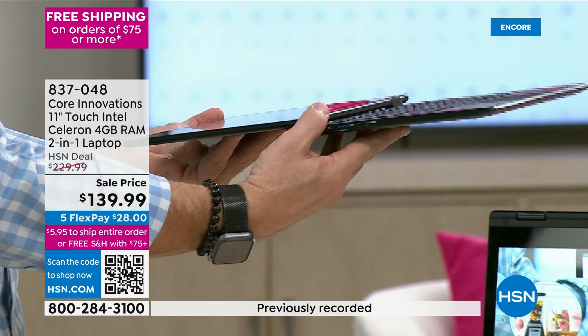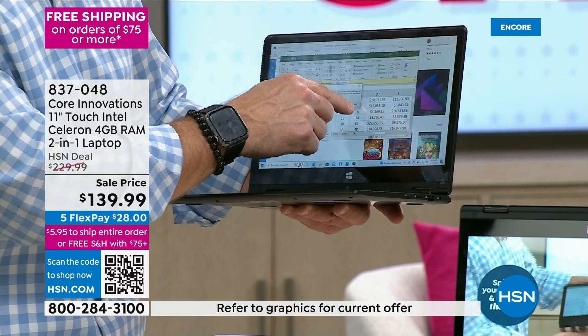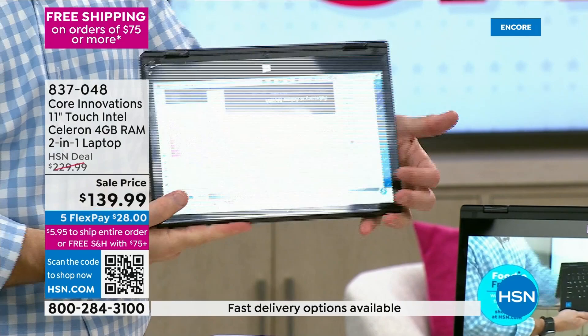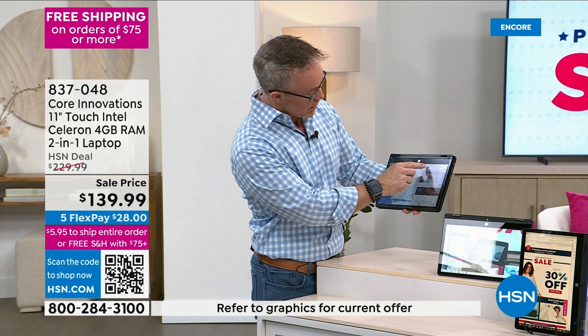Look how flat this is. One thing you have to realize with Core Innovations — one thing they pride themselves on — is quality control. They have a whole three-step process to make sure every component is strong and sturdy, a QA process of quality assurance, and that's before HSN even gets their hands on it. They test all the hinges, the tent mode — full tablet design, because maybe you're just playing a game on your lap or showing photos from vacation. You close everything out and come right back to your home screen.